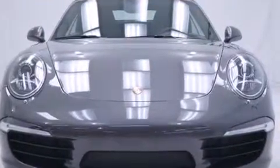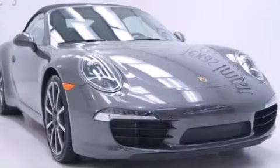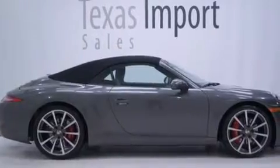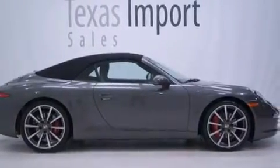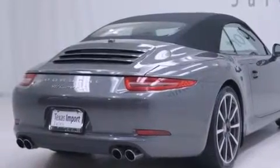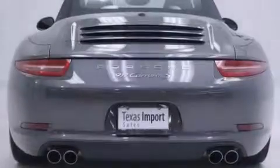Its top features and packages include the premium package, a navigation system, a heated steering wheel, a multi-link rear suspension, a locking differential, and a tire pressure monitoring system.